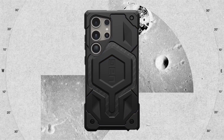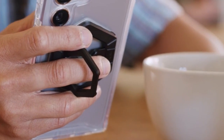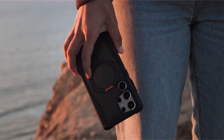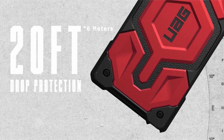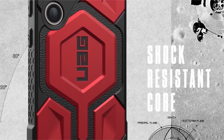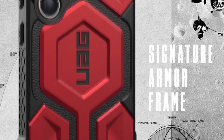UAG's attention to detail is evident in the contoured perimeter edge for enhanced grip, oversized tactile buttons for precise feedback, and integrated lanyard anchor points for added convenience. The raised screen and camera protection offer crucial safeguards against scratches and impacts. While compatibility with wireless charging is limited to most third-party chargers, the overall package makes the UAG case a compelling choice for those seeking maximum protection without sacrificing style or functionality.